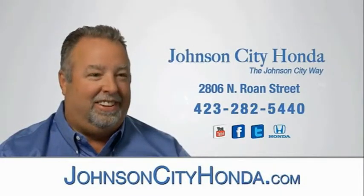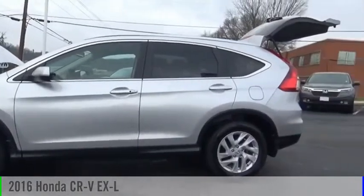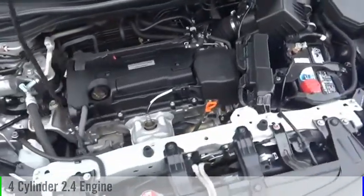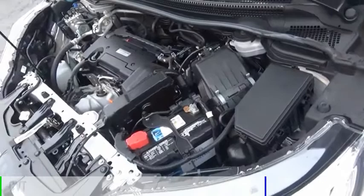Johnson City Honda, Johnson City. You are going to love the 2016 CR-V. This vehicle is powered by an all-wheel drive, four-cylinder, 2.4-liter engine, and comes with a continuously variable transmission.